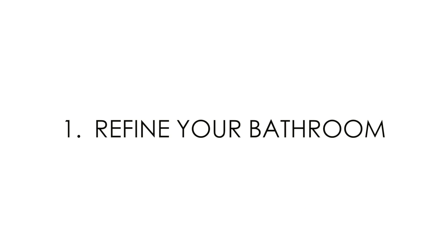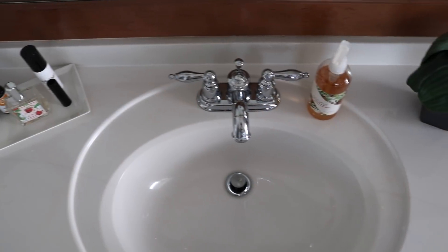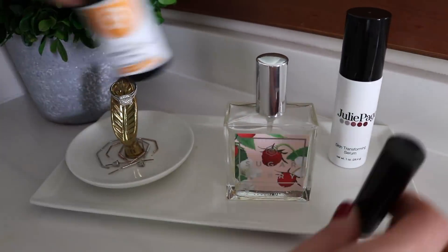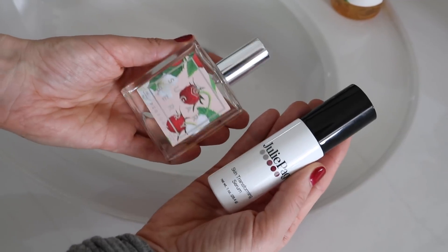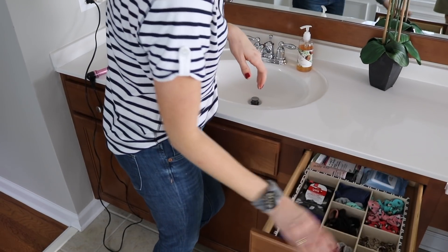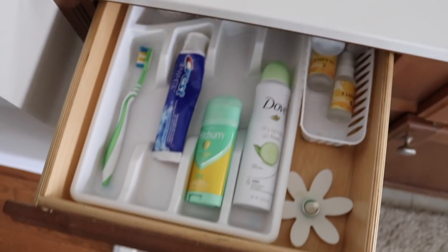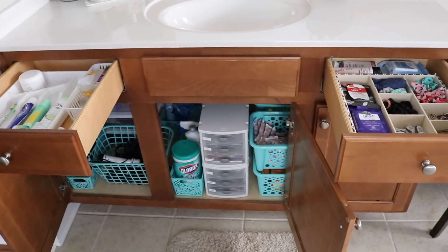Your bathroom sink is what greets you in the morning, and here are a few keys I use to set up for a more productive day. Create a launching pad on the counter — get a simple tray and put your most used items on it that always set you off on the right foot. Organize your space by what you access most and only keep one type of item per area. Visibility is key when you're moving quickly. I organize my bathroom space using all dollar store products.